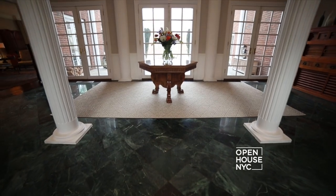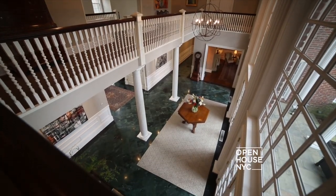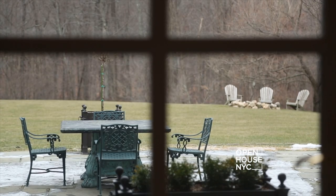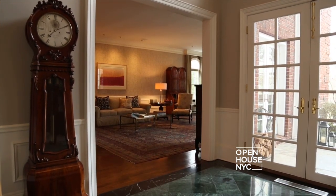On entering the reception area you're met with a sense of grandeur. You can see this with the grand staircase, the marble inlay floors, the columns, and beyond the columns you have views of the beautiful backyard. All of this directs you straight into the formal living room.